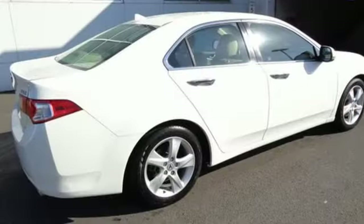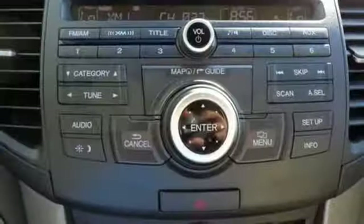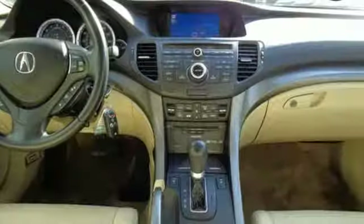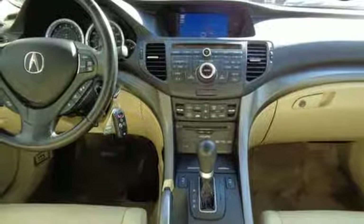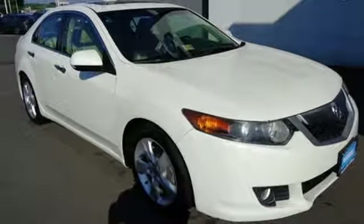The European inspired TSX is not only one of the best performing sedans in its class, it's also the best value with a low cost of ownership, high resale, and the always rock-solid Acura reliability. See it for yourself today.